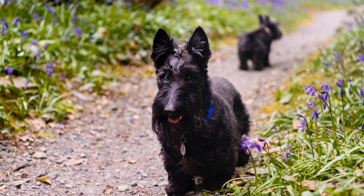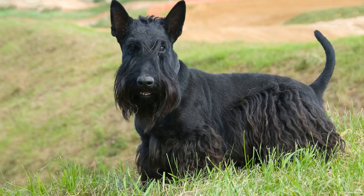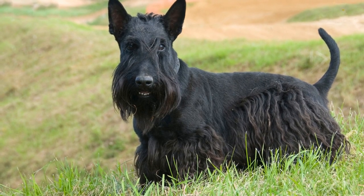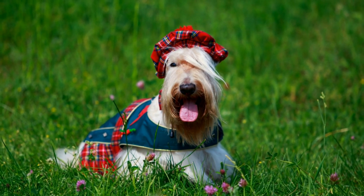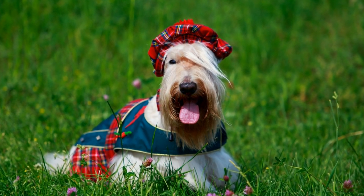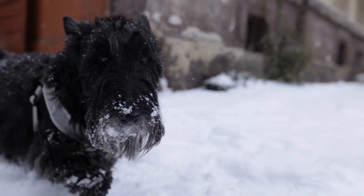Two: Material. Opt for a sturdy crate made of durable materials such as plastic or metal. Make sure it is well ventilated and has secure locks to keep your dog safely contained. Three: Compliance with airline regulations. If you are traveling by air, it is essential to check the specific airline's regulations regarding crate requirements. Some airlines have specific dimensions and weight restrictions that need to be followed.